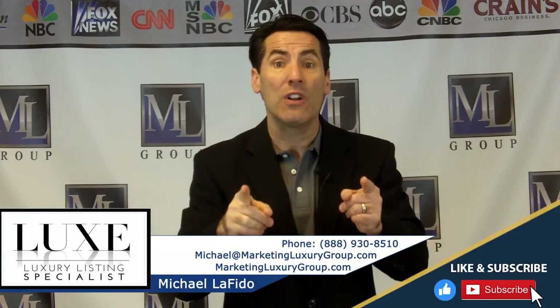Comprehensive Loss Underwriting Exchange is what CLUE stands for. My name is Michael Lofito. Keep raising the bar and bring value to your buyers, to your sellers, and to your market — that's how you attract more opportunities. Have a great day and take care.